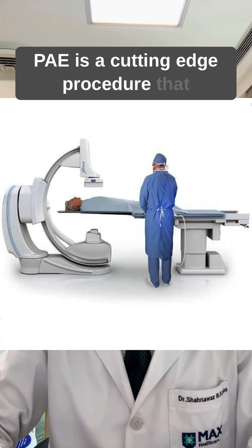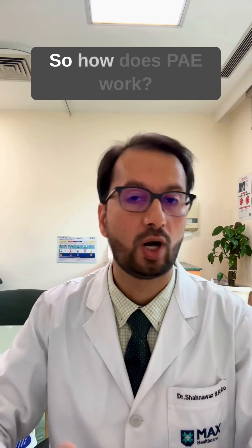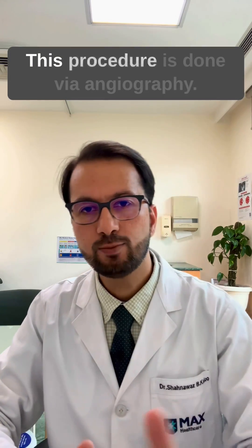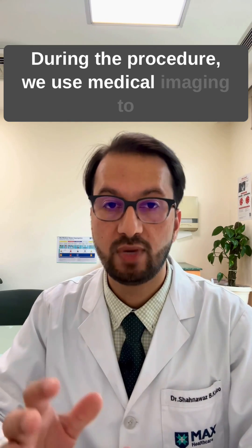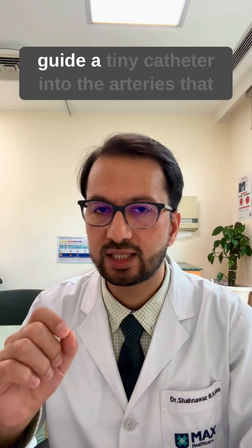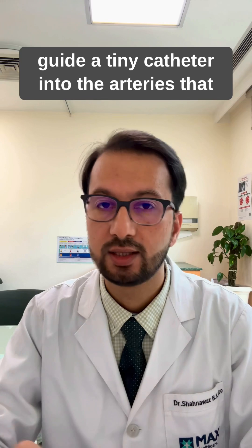These symptoms can greatly affect the quality of life. PAE is a cutting-edge procedure that can provide relief for this problem. This procedure is done via angiography, and during the procedure we use medical imaging to guide a tiny catheter into the arteries that supply blood to the prostate.